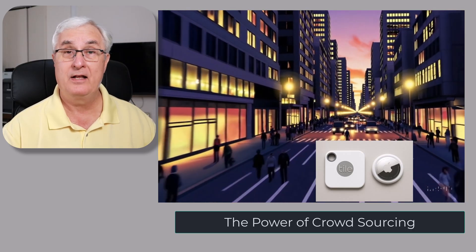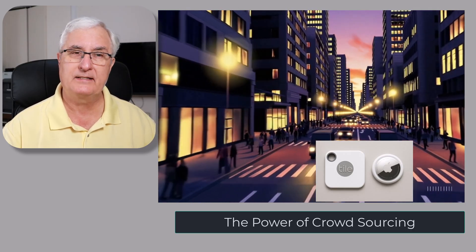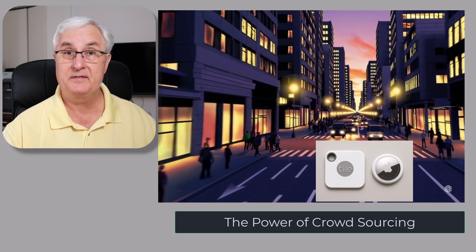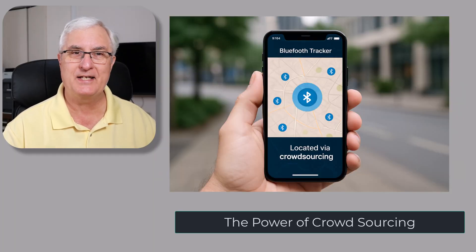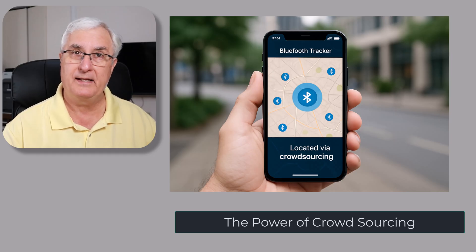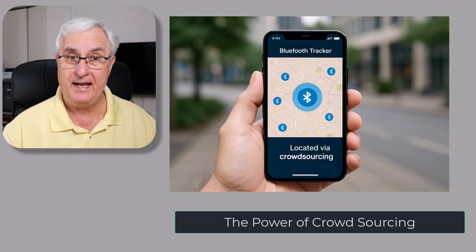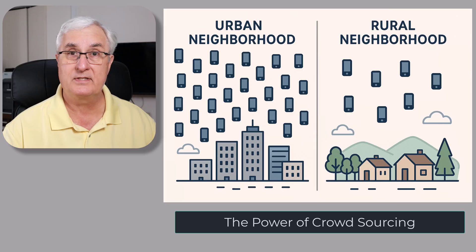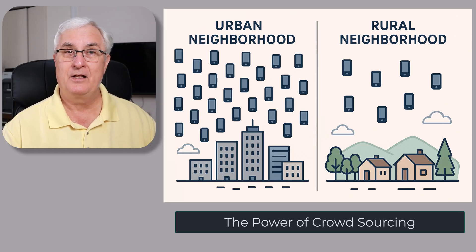Crowdsourcing simply means many people contributing small bits of help to achieve something big. When it comes to trackers, every smartphone that's part of the network becomes a helper, quietly relaying signals as people go about their day. That's why network size matters so much. If you're in a busy area full of iPhones, AirTags can update their location within seconds. In a quiet rural neighborhood, it might take longer, or not update until another phone passes by. It's an ingenious system — low power, private, and incredibly effective when the crowd is large.